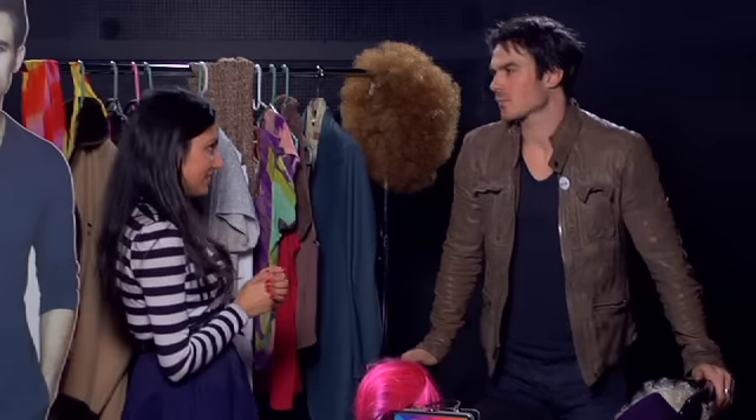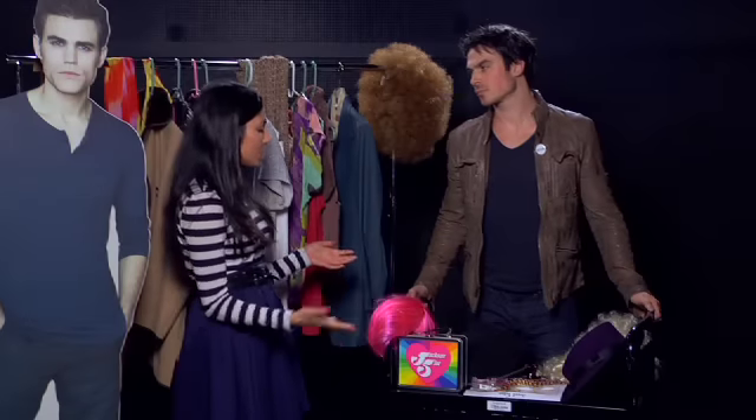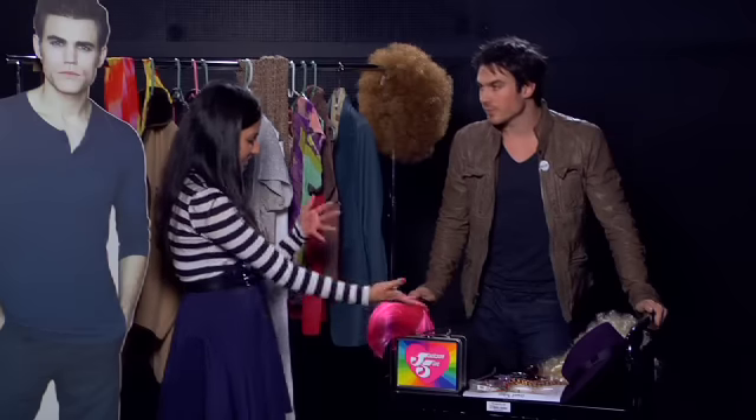So in an upcoming episode of The Vampire Diaries we're going to flash back to the 70s and we haven't seen how Stefan looks. We know what Damon's going to wear but we have no idea about Stefan, so we were hoping you could look through all of the 70s gear and some of our props and help dress him up today. Walk us through what you like here.